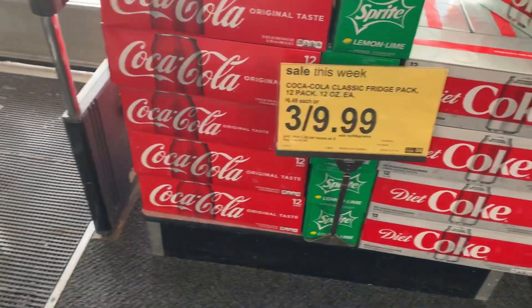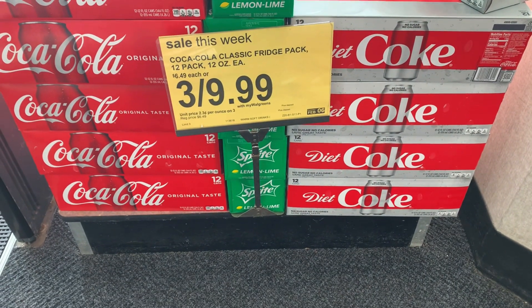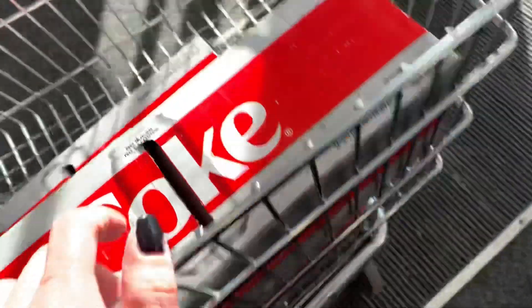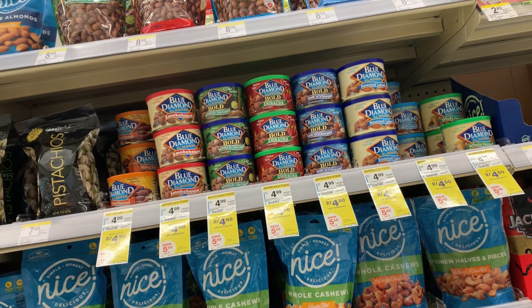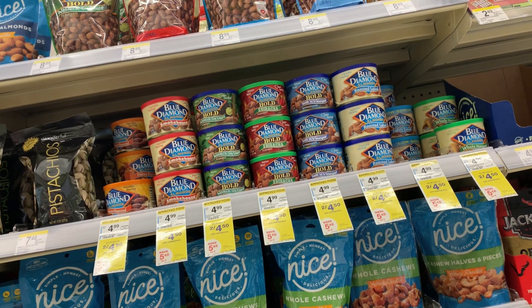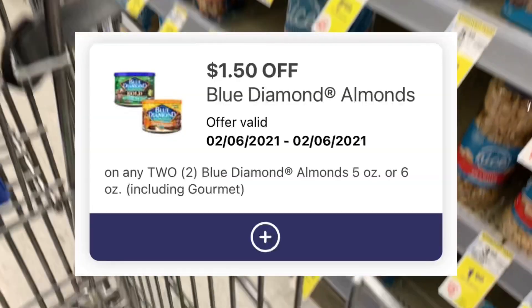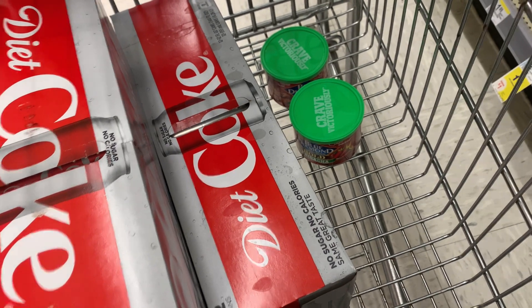We're going to do a little food deal for transaction two. Starting off with the Coke products, which are on sale three for $9.99 — I love it when they do this deal, it's such a great price. I'm going to grab three packages of Diet Coke. And then this amazing deal — if you like Blue Diamond nuts, get them at Walgreens this week. They are on sale two for $4.50, which is an awesome price. The spicy Sriracha ones are my favorite. Walgreens gave us a $1.50 off two digital coupon, bringing these down to just $1.50 a pack — great deal on the Blue Diamond nuts.